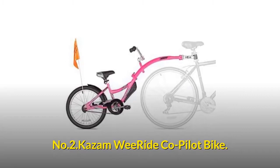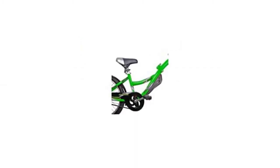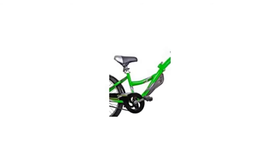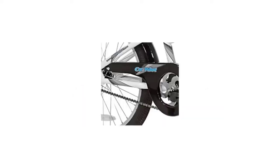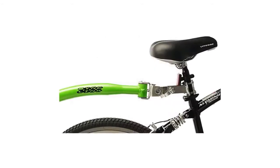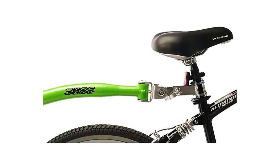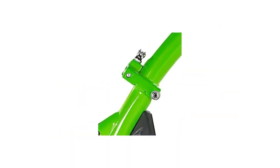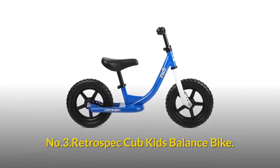Number two: Kazam We Ride Copilot Bike. The Copilot is constructed of high-tensile steel and TIG welded for maximum strength and safety. It includes adjustable handlebars, a seat with quick-release clamp, pedals, and a safety flag. The Copilot features a full wrap chain guard for safety and attaches quickly and easily to almost any bike with a seat post. It is made of heavy-duty steel.